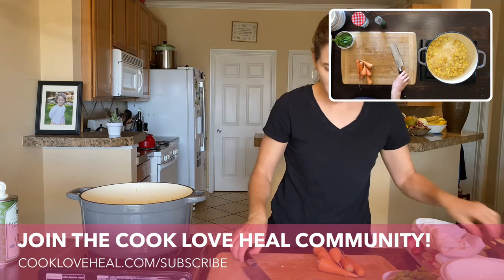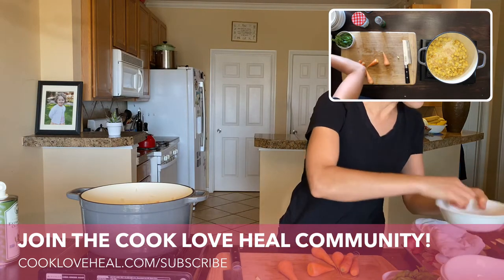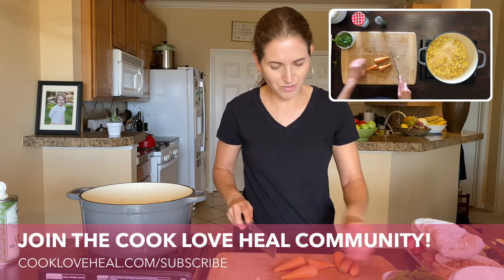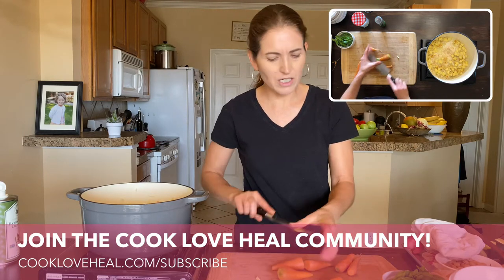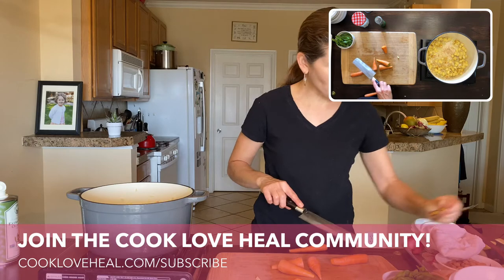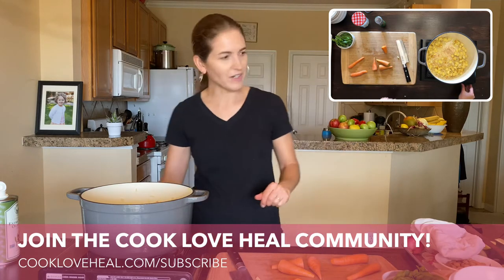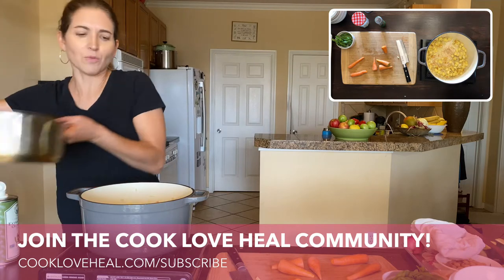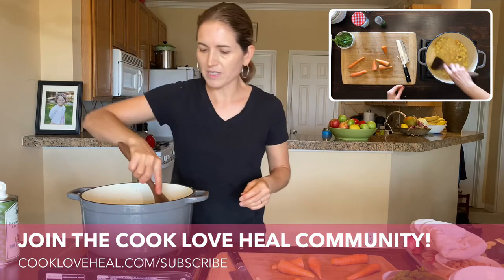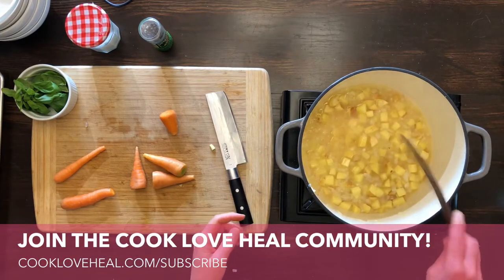I'm not measuring anything, but I do have measurements in the recipe. Basically put two cups of everything — two cups of leeks or onions, two cups of carrots — so about equal amounts of everything. If you don't have enough of one vegetable, don't panic, you can put in a little bit more of another one. I'm going to add a little water just to prevent that from burning — it was starting to brown a little bit on the bottom but we caught it in time.